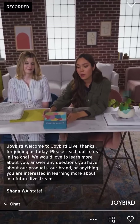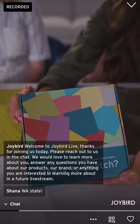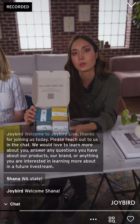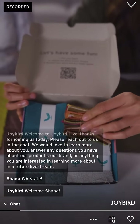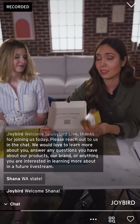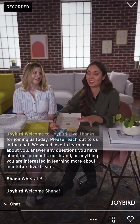I also wanted to touch on our free swatch box kit, which is a really awesome resource that Joybird offers — and it is completely free. You can head over to joybird.com to get one of these swatch box kits for yourself so you can see all the different fabrics we offer, feel them for yourself, and see all the different colors. I like to actually see how these look in my space before making a huge investment.